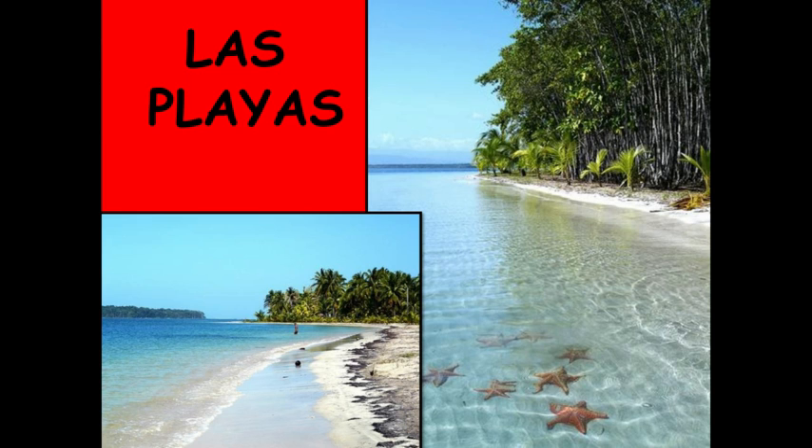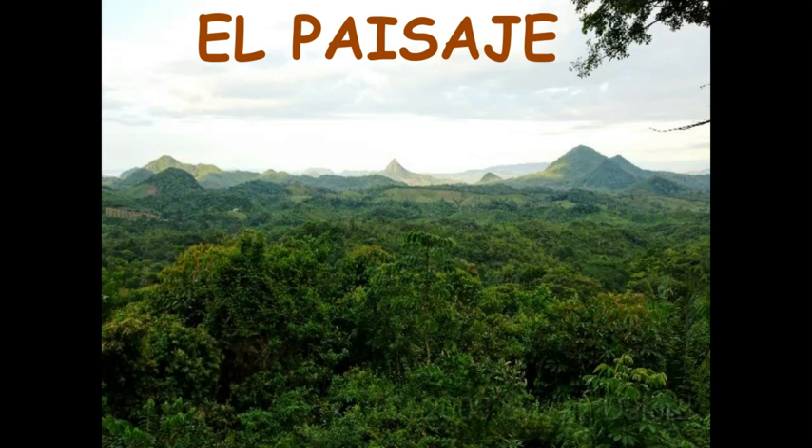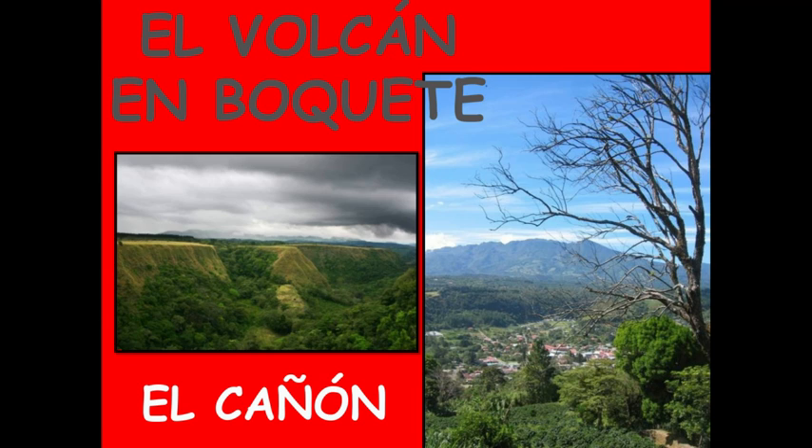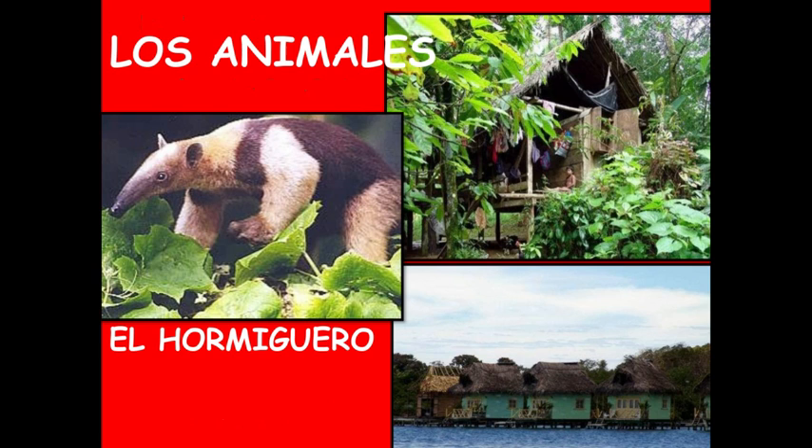They have a big carnaval celebration every year, just like Colombia. Las playas — the beaches — son hermosas. The beaches are beautiful. There's a lot of beautiful landscape. El paisaje, muchas flores — lots of flowers. También hay volcanes y cañones — there are also volcanoes and canyons.